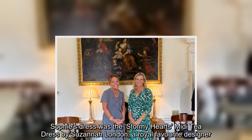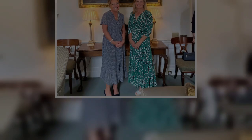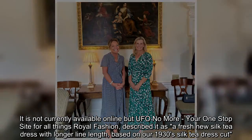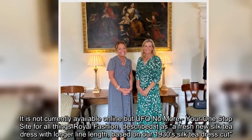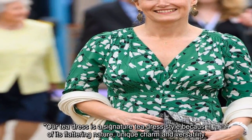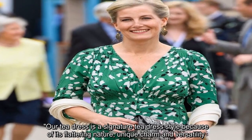Sophie's dress was the Stormy Hearts midi T-dress by Susanna London, a royal favorite designer. It is not currently available online, but UFO No More, your one-stop site for all things royal fashion, described it as a fresh new silk T-dress with longer line length based on their 1930s silk T-dress cut. The T-dress is a signature style known for its flattering nature, unique charm, and versatility.